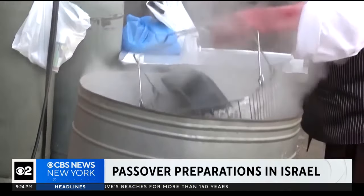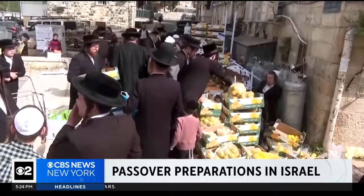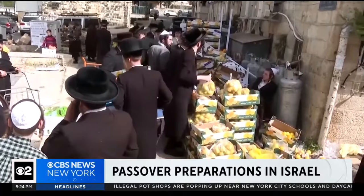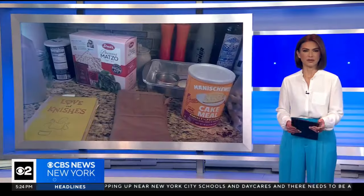In Israel, Jewish people yesterday began their preparations for Passover. In Jerusalem, the ultra-Orthodox washed dishes in boiling water and purchased food for the holiday. And preps have begun here locally as well.